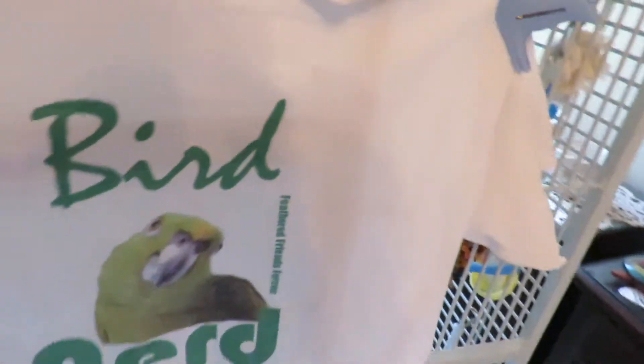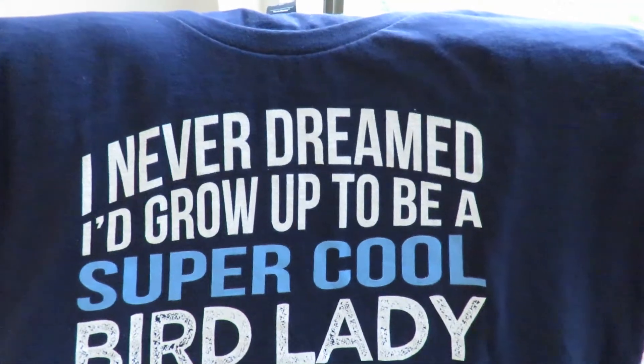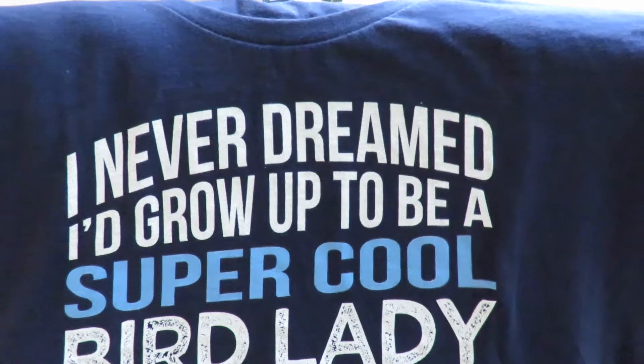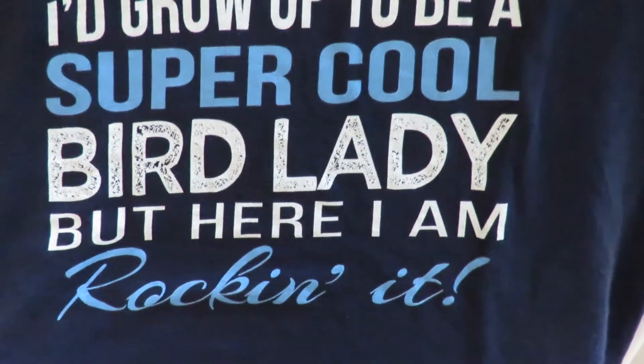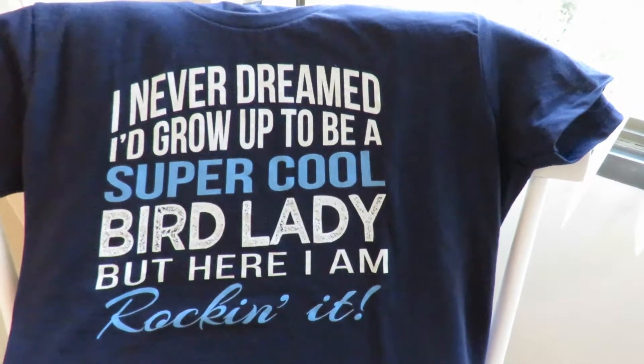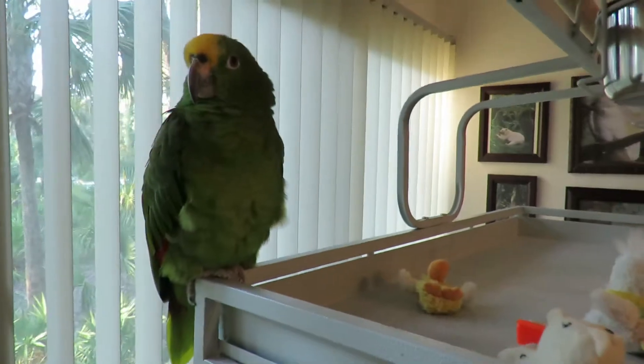Here's my bird nerd shirt — we've got Feather Friends Forever, hooray! I love this shirt. And now I have another shirt — this came from Meg at work, who is the sales and marketing manager, she is my boss. I never dreamed I'd grow up to be a super cool bird lady, but here I am rocking it! Thanks Meg, I got that for my birthday this year.